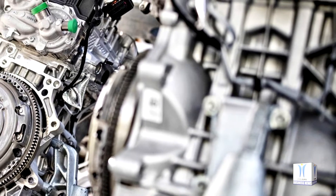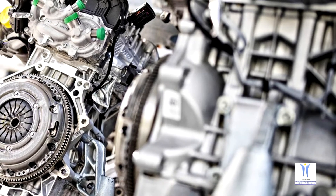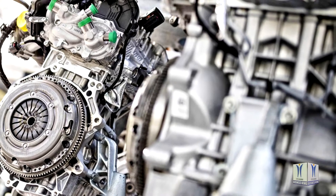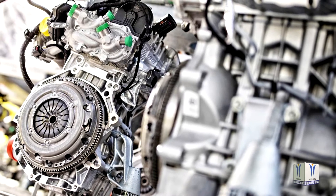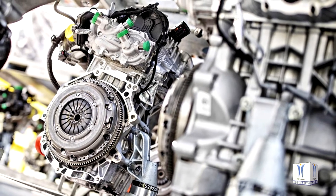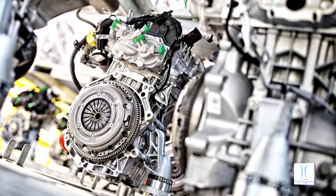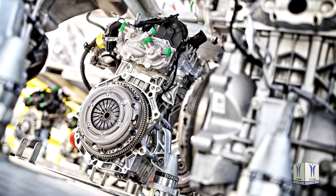The Skoda Auto component plant in Vrchlabí also plays an important role in Volkswagen Group's global production network. This factory manufactures the DQ200 7-speed direct-shift transmissions, for example, which are used in Skodas and other Volkswagen Group vehicles. At the high-tech site, 2,200 units of this DSG are made per day.